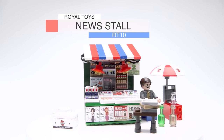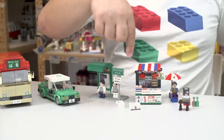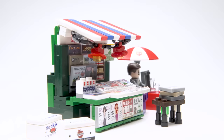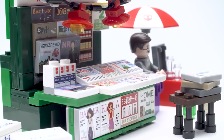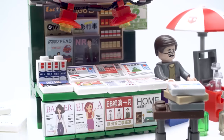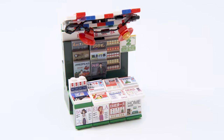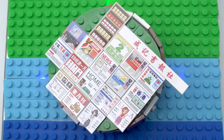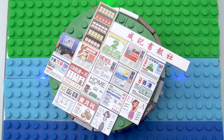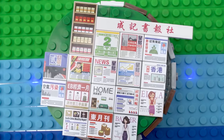Now the third set — Royal Toys News Stall RT-10, 156 pieces. It's really small but actually pretty cool, representing the local newspaper stall style here in Hong Kong. The detail is fantastic — unfortunately about 90% of it is stickers. The quality on the stickers is actually pretty okay though. All the tiles along the front represent real Hong Kong newspapers with slightly altered wording to avoid copyright.